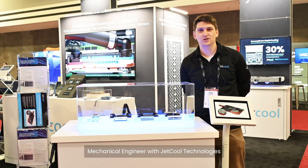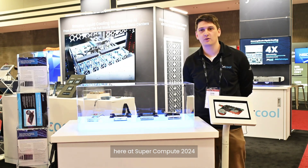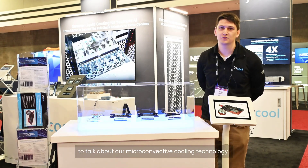Hi, I'm David Fox, Mechanical Engineer with JetCool Technologies, here at Super Compute 2024 to talk about our micro convective cooling technology.